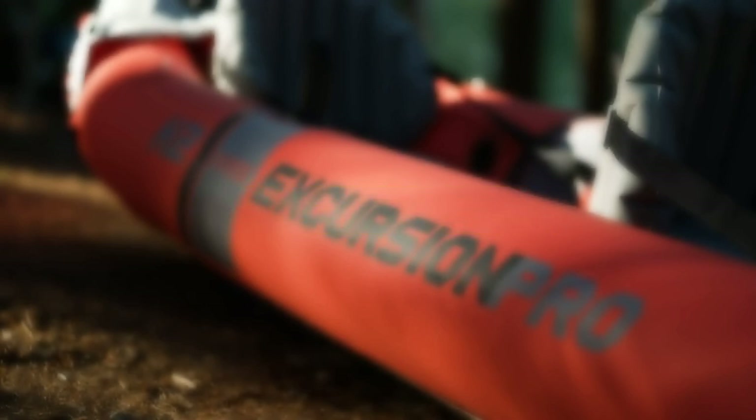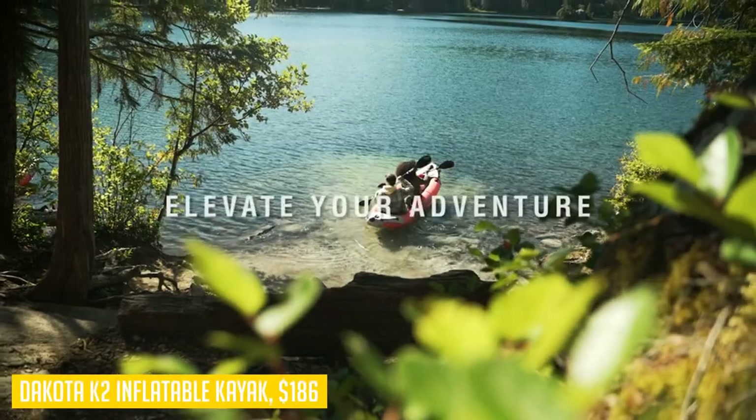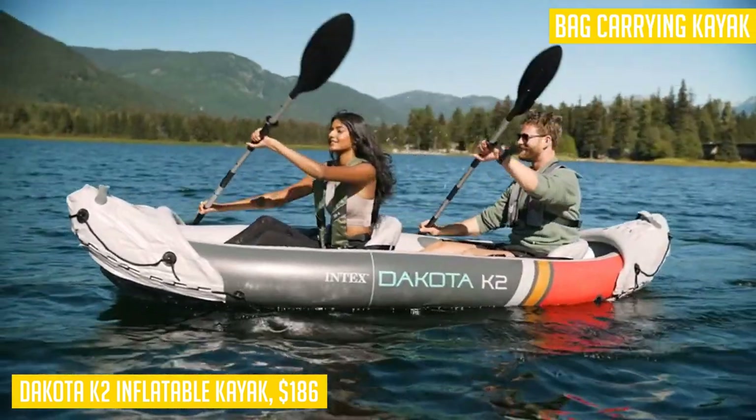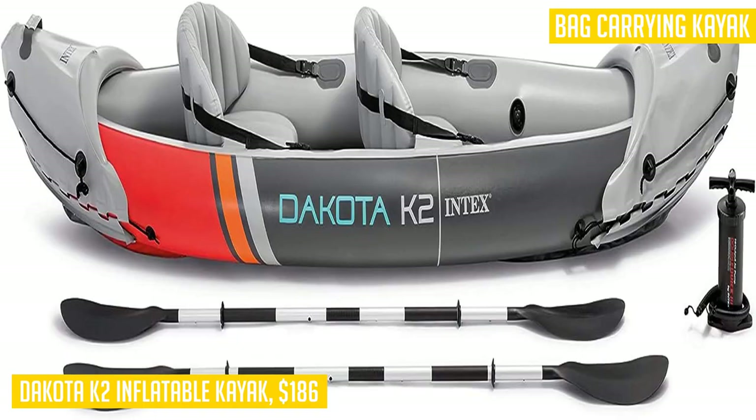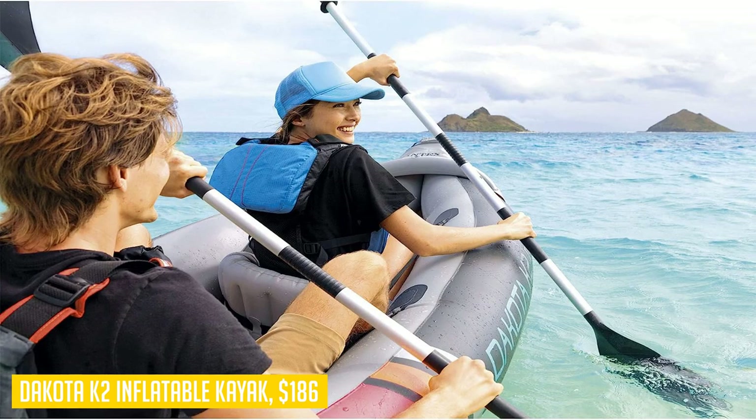If you're looking for an easy and convenient way to have some fun on the water, the Dakota K2 inflatable kayak is a fantastic option. This two-person kayak is designed with durability and versatility in mind. With a length of 10.25 feet, it can comfortably hold up to 400 pounds, making it perfect for adventures with a friend or loved one. The kayak comes with two 86-inch long oars and a quick inflating air pump, allowing you to get on the water quickly and easily.